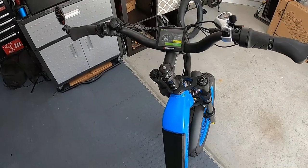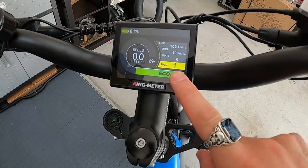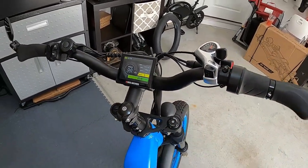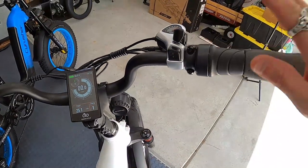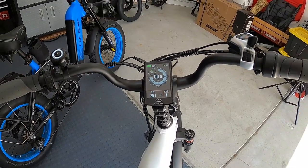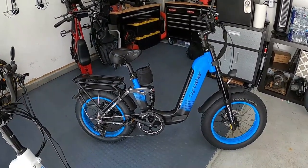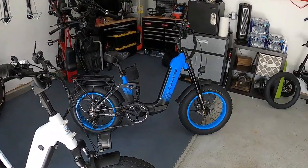One thing people often don't realize is that on the Cyrusher Komoda, the throttle is connected to your pedal assist level — in PAS 1 you get level 1 throttle power, in PAS 2 you get level 2, and so on. You don't get full throttle power until PAS 5. The Ocelot is different: regardless of what pedal assist level you're in, the throttle always delivers full power. I prefer the Ocelot's setup, though the Komoda's isn't a huge deal — you just learn to hit the PAS buttons more often.